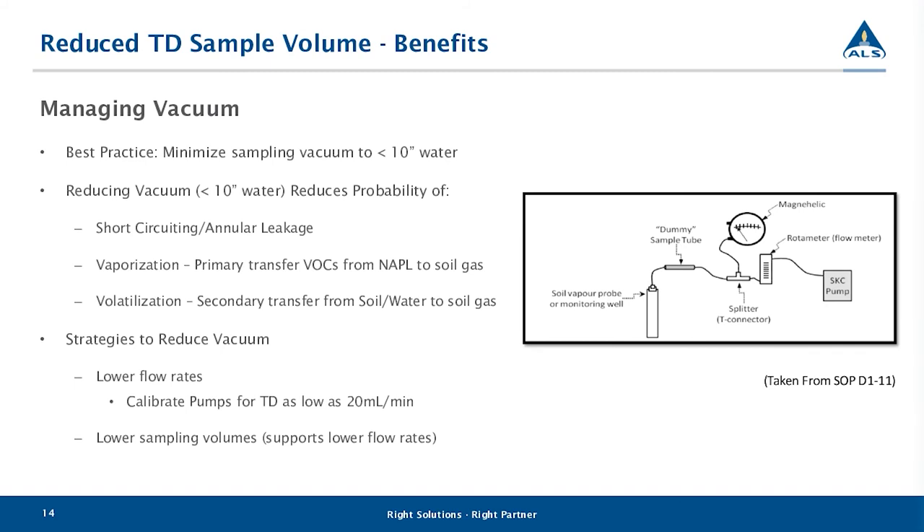We also see great improvements in managing vacuum on site. Best practice according to the guidance documents is to ensure that during sampling, vacuum doesn't exceed 10 inches of water. Excessive vacuum increases the probability of short circuiting and annular leakage, and may also increase contributions from unwanted sources through vaporization and volatilization. The strategy to overcome vacuum is to reduce the flow — the tubes can be used at a flow rate as low as 20 mL per minute, and if the well can deliver this flow rate, you can still obtain samples within 25 minutes.